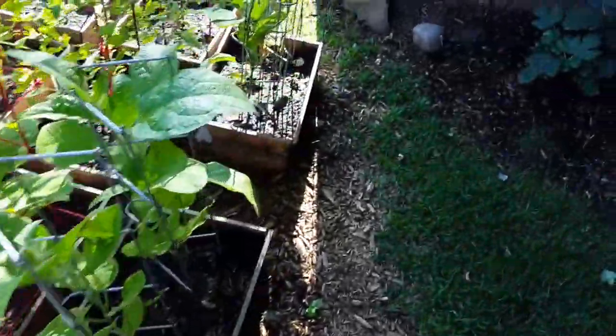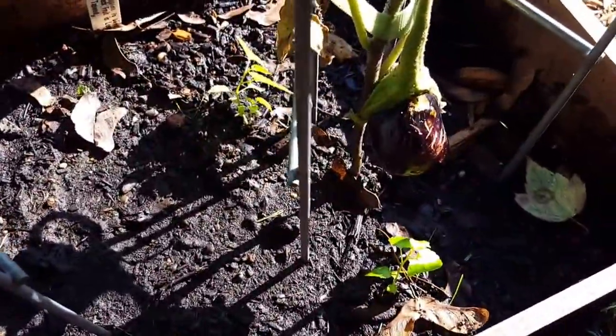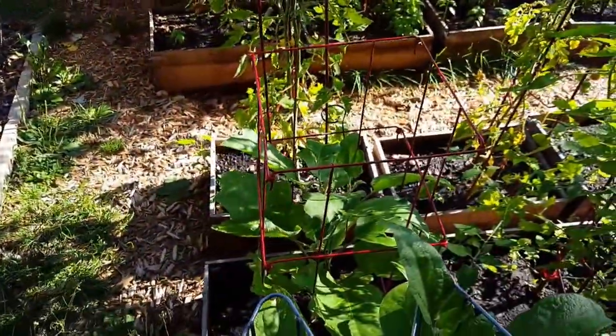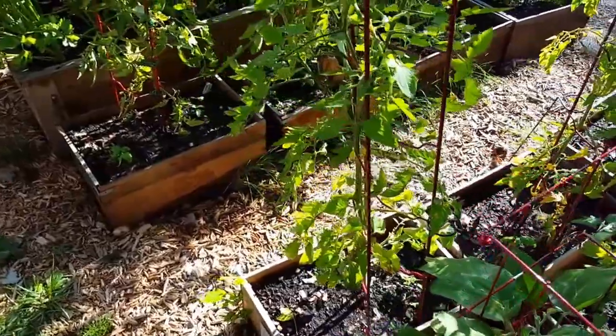Over here, we're starting to get some eggplant. Looks like something is clawing at this one, but some of these are growing in here. We're still getting some flowers and they're growing. I feel like the eggplant and tomatoes have been a little late this year, but I think they're doing okay — they're starting to really come into their own.